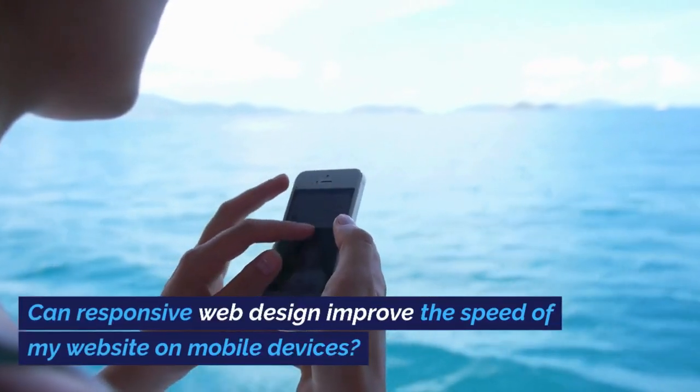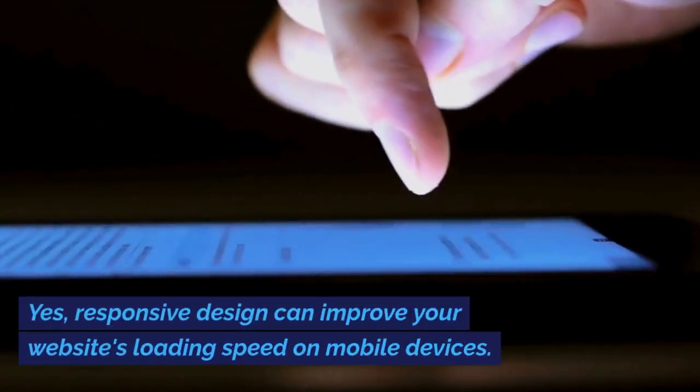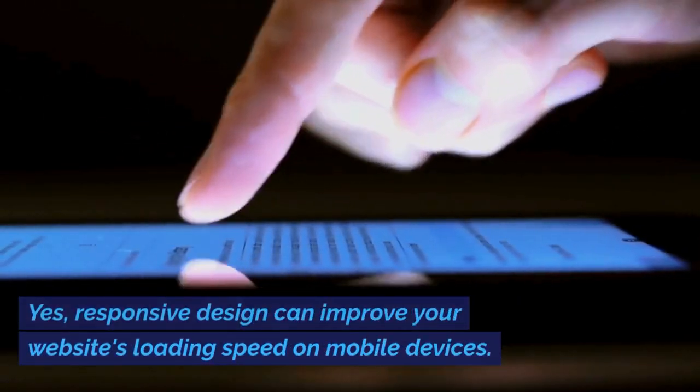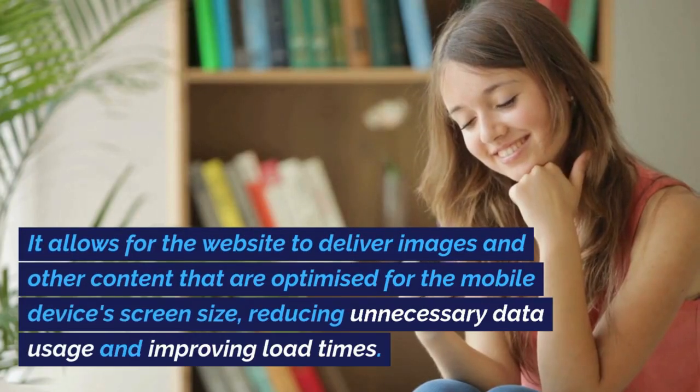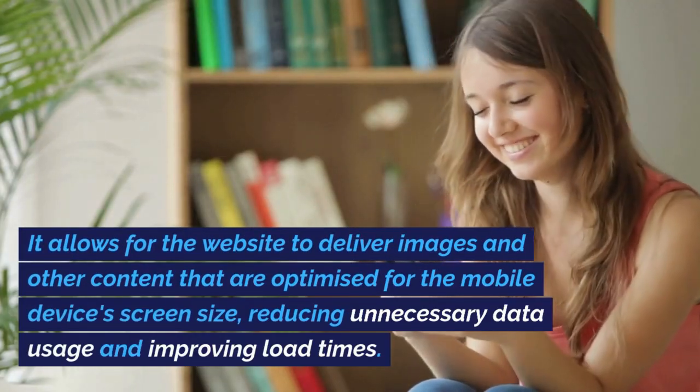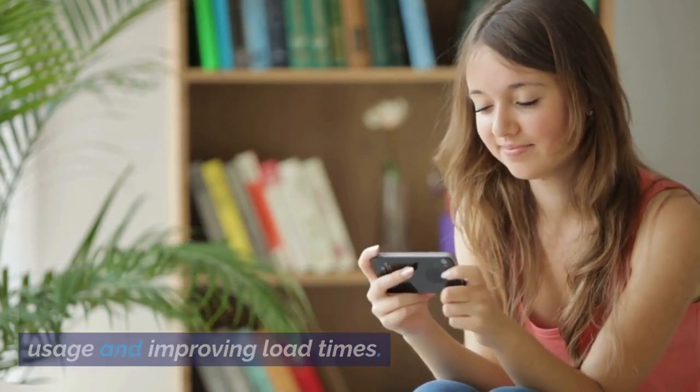Can responsive web design improve the speed of my website on mobile devices? Yes, responsive design can improve your website's loading speed on mobile devices. It allows the website to deliver images and other content that are optimized for the mobile device's screen size, reducing unnecessary data usage and improving load times.